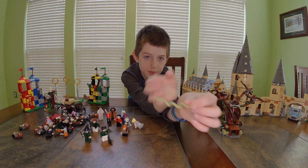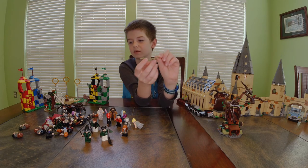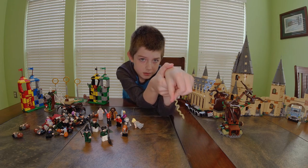Voldemort comes with a snake — it's just a green snake with two black eyes. I forgot to show that earlier, so here it is.